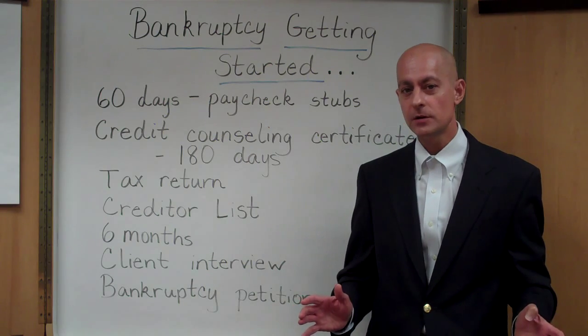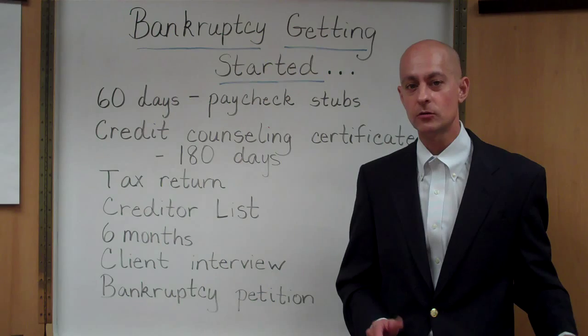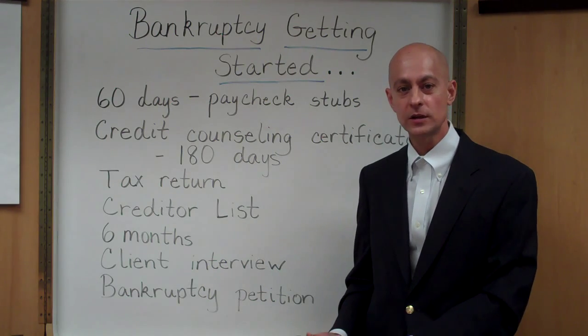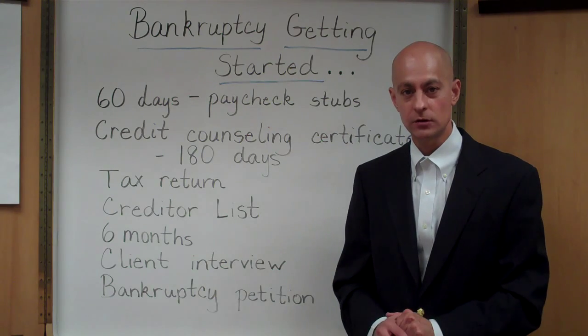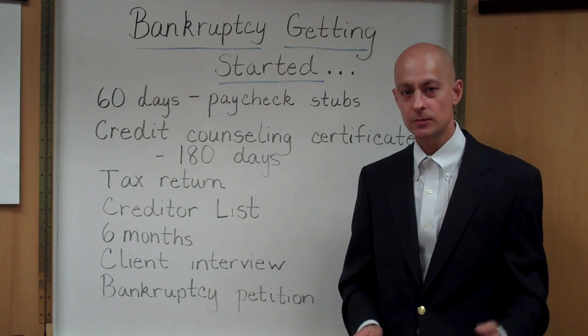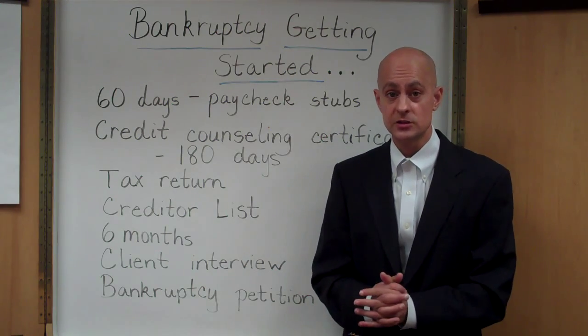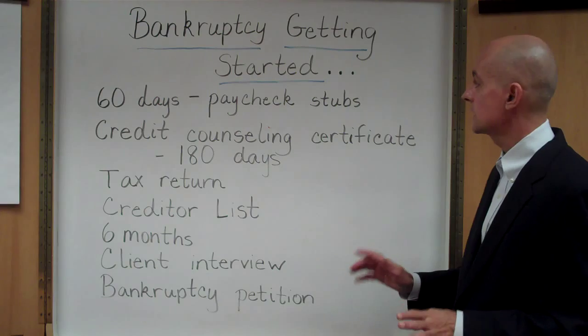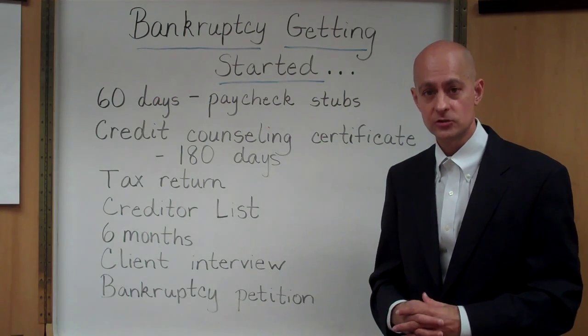If you are thinking about filing a bankruptcy, whether you're filing a Chapter 7 bankruptcy or thinking of filing a Chapter 13 bankruptcy, there are certain items that you have to have in order to get started. When you meet with your bankruptcy attorney, one of the first things you're going to need is to start gathering up your paycheck stubs.